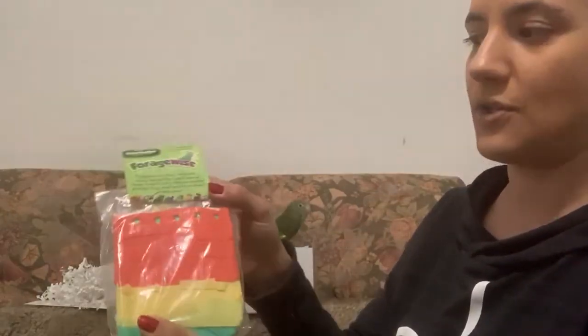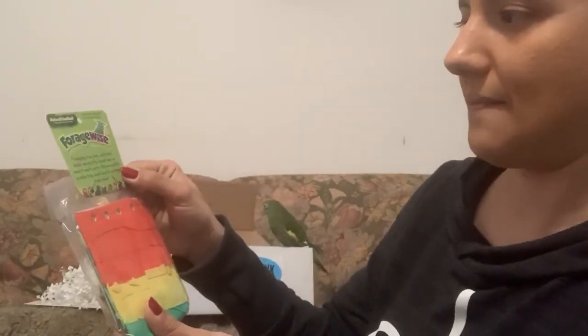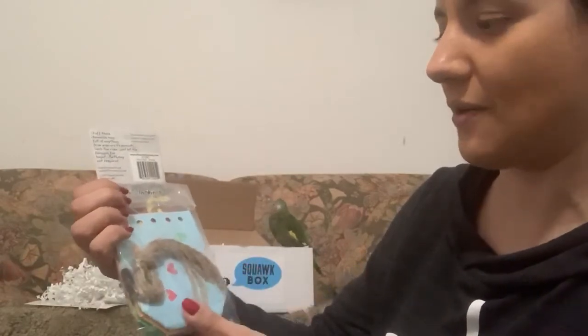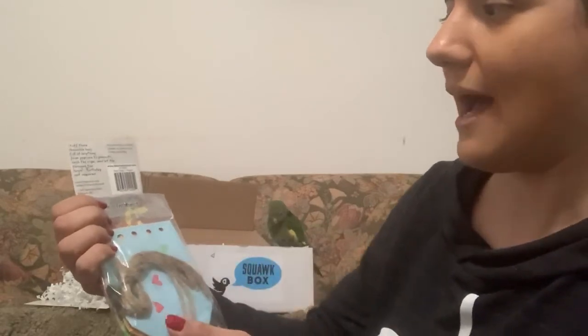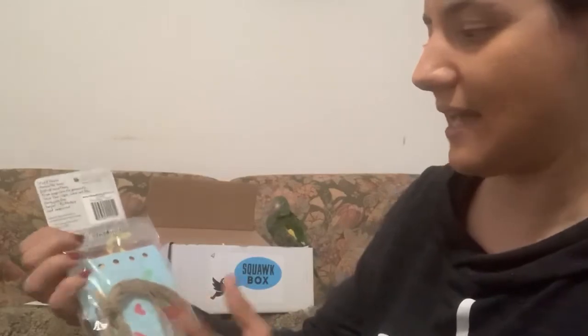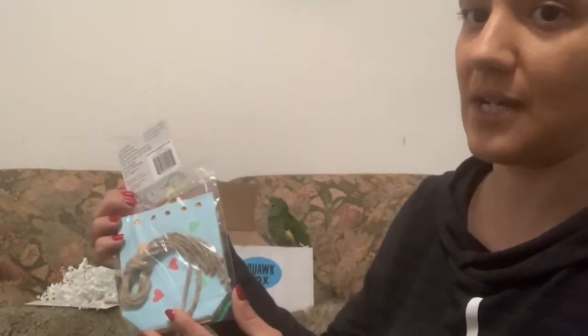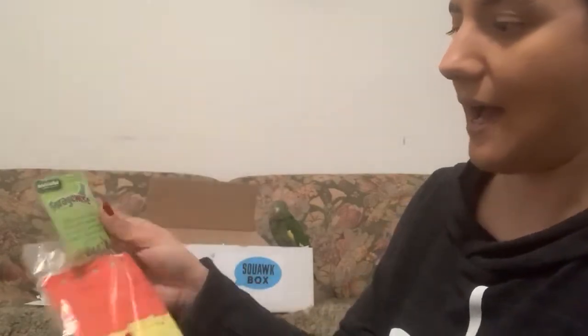The first thing we have is Forage-Wise — foraging is fun, stuffable, chewable bags. Apparently you can stuff them full of anything from popcorn to peanuts, cinch the rope, and let the foraging fun begin. So this looks like cool little paper bags that I can put his seeds in, or his daily food or treats, and then tie it closed with the rope that's provided. That would be an awesome foraging opportunity for him.